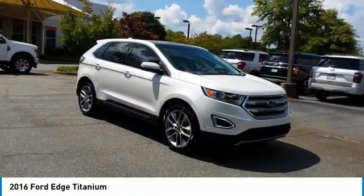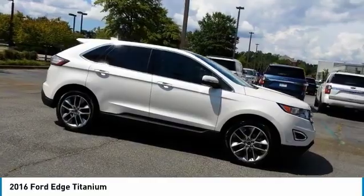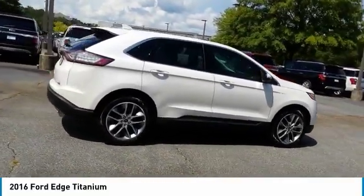You are going to love the 2016 Edge — thrills with more power and MPG. Either way, you're in for an exhilarating experience with Ford Edge.